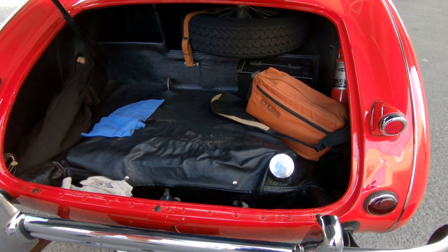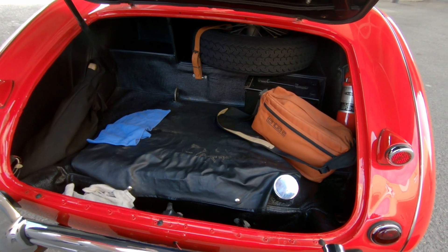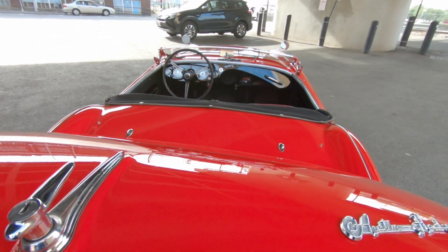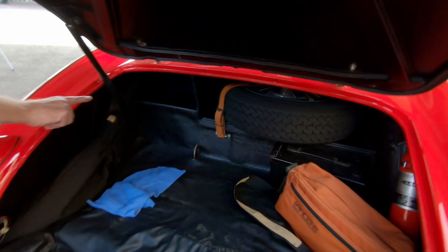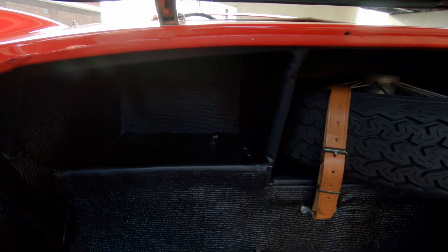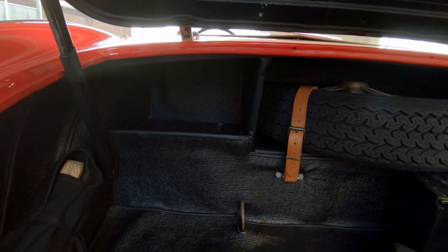The gas tank is in the trunk, so you have to open the trunk to gas it up. There's also a safety precaution: because it's wide open you can jump in, and people who know how can hotwire it. Down there you can see the word 'off' — that's a kill switch. You can cut the battery on or off, and you can lock the trunk, though you can't lock the side doors — there aren't any handles.